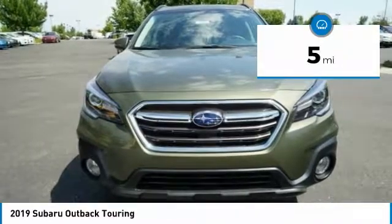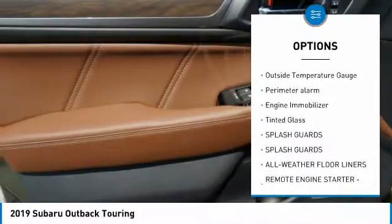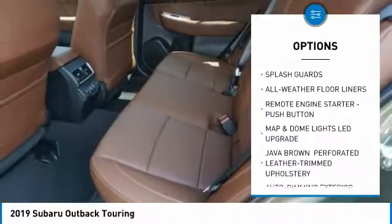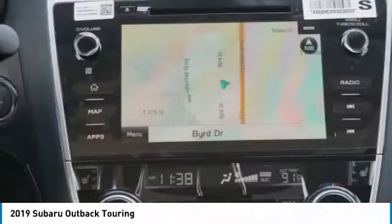Here are some of this vehicle's great options: universal garage door opener, compass, fog lights, leather seats, outside temperature gauge, perimeter alarm, engine immobilizer, tinted glass, splash guards.